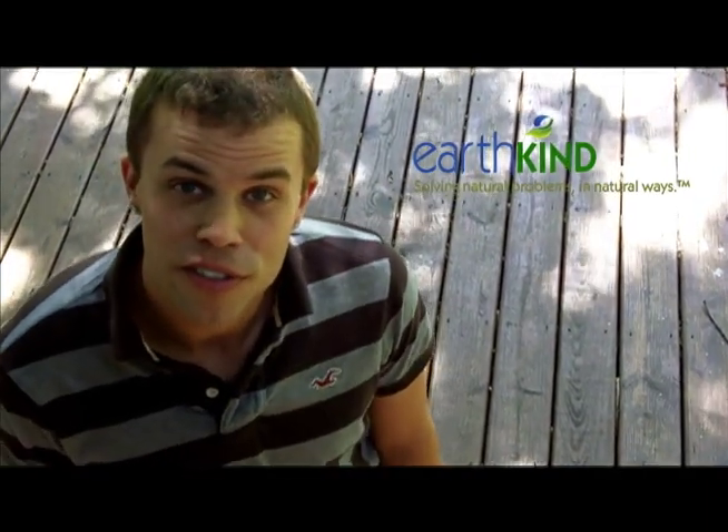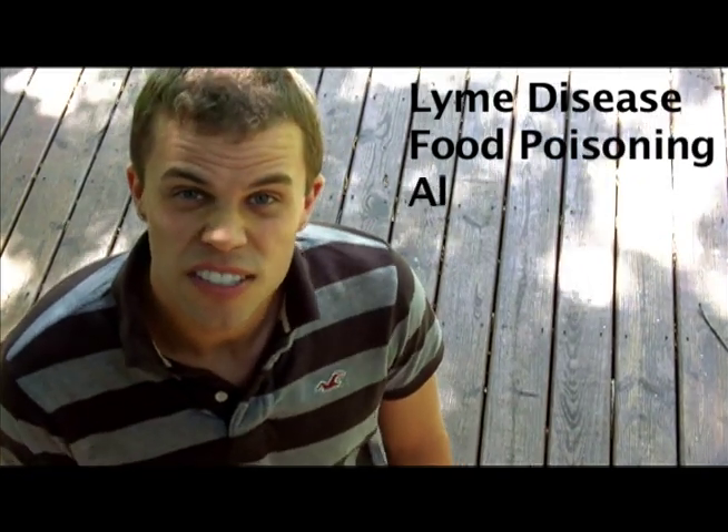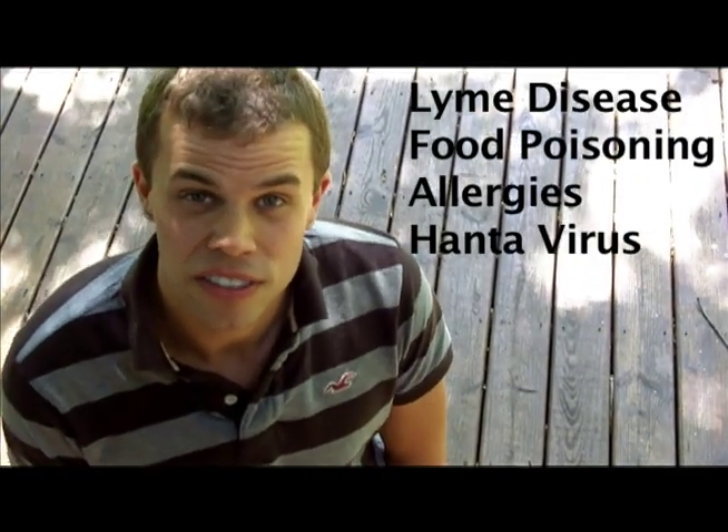Did you know that rats and mice carry more than 35 known diseases such as Lyme disease, food poisoning, allergies, to the often fatal lung infection, hantavirus? It's no surprise that mice and rats are considered a public health risk, but so are many of the products used to control them. In fact, the EPA regulates most rodent-control products because they are toxic to people, wildlife, and the environment.